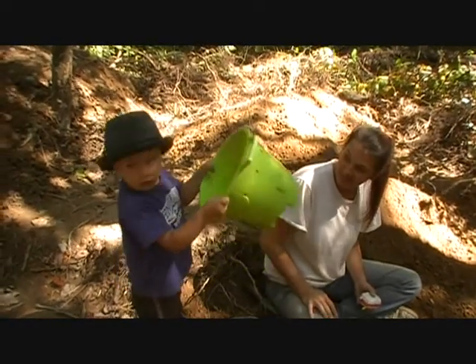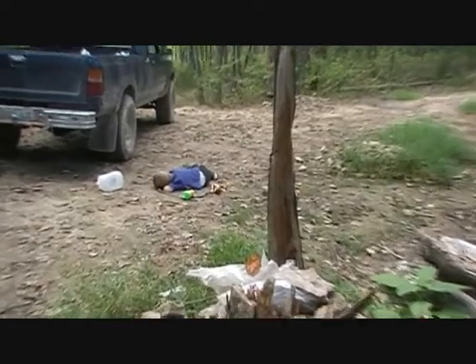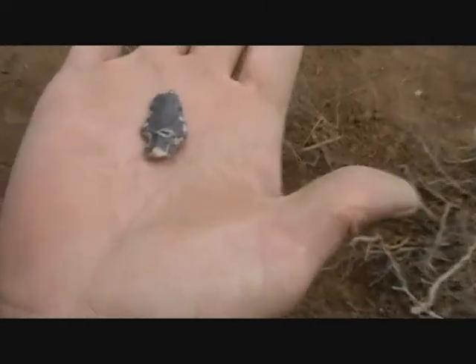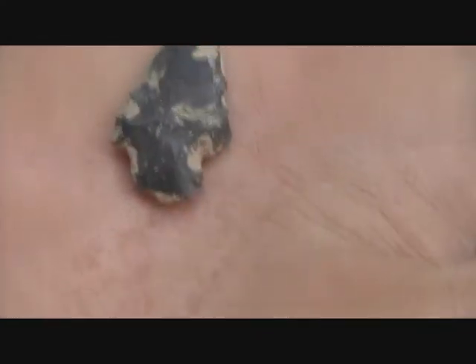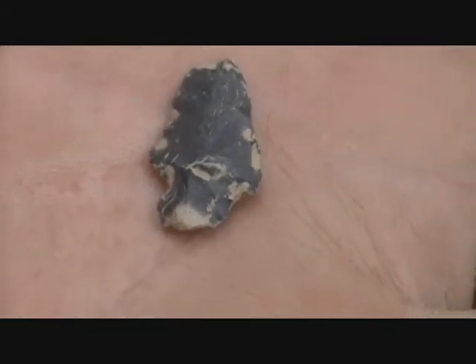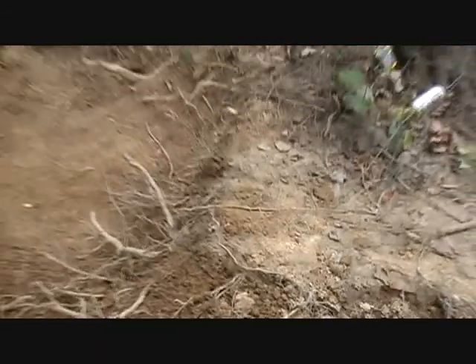Hey everybody, we're back. Mr. T went to sleep on us — it's time to go anyway. We're going to our last dig here and my baby found another one. Yep, another little cutie. Yep, we're done digging for today.